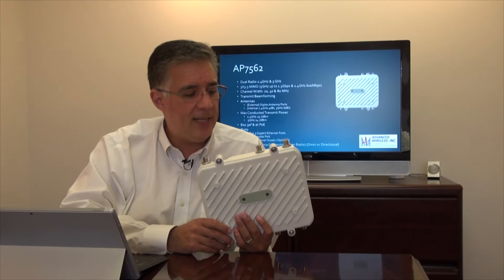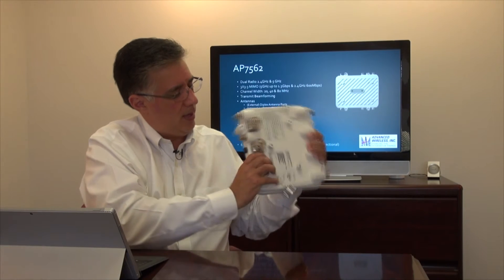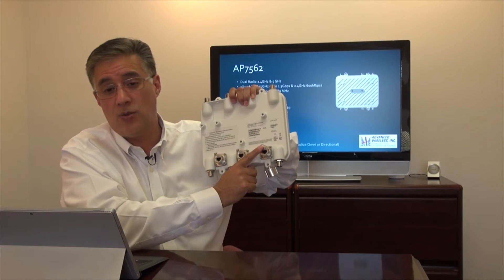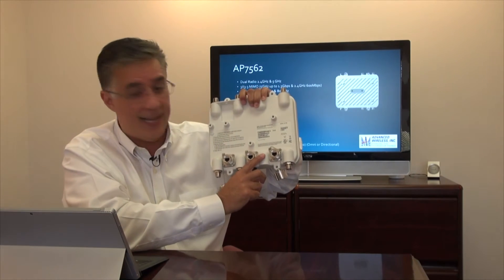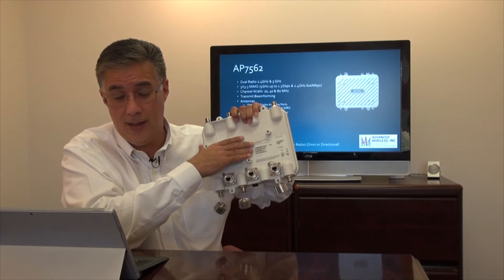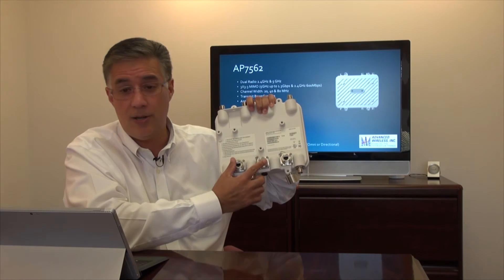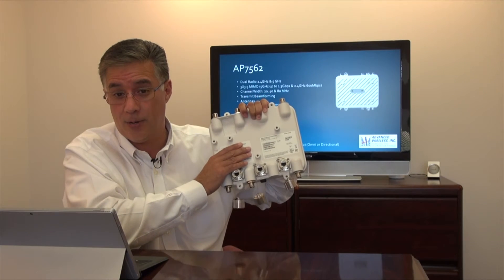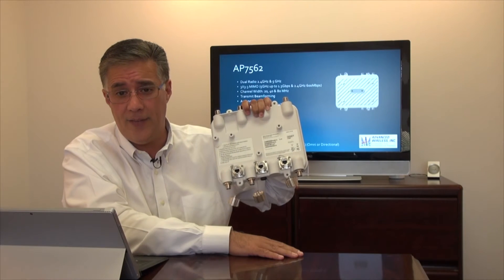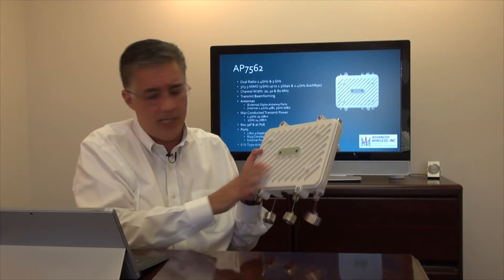Across the bottom you'll find two 1-gigabit Ethernet connectors as well as one console port, which is always a nice feature to have. With the two gigabit ports and the enterprise-class, highly secure internal router, you could connect it to two separate networks for dynamic routing, or use the second port to plug in a video camera or other device while maintaining a wired backlink. Very flexible.